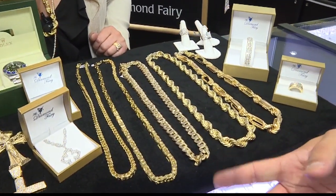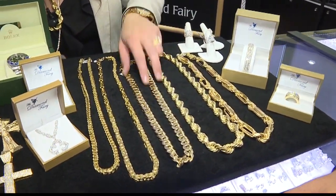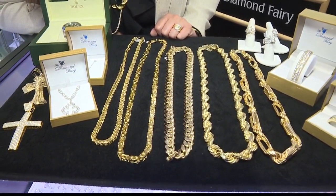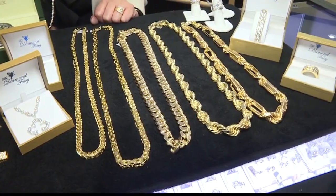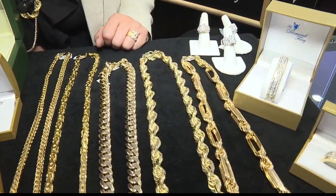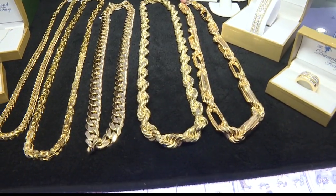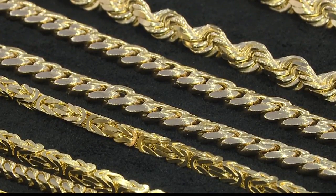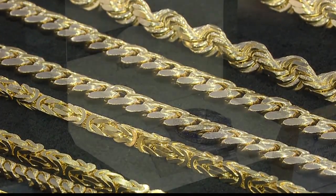Let's go into detail on some of the hot sellers. Well this here is a Miami Cuban chain — very, very popular and classy looking. The rope chain, everybody's got them; you see everybody around town wearing those. The Milano chain is another hot item. Everything you see we have available in the store, and if we don't have it we can order it for you — any size, any length.